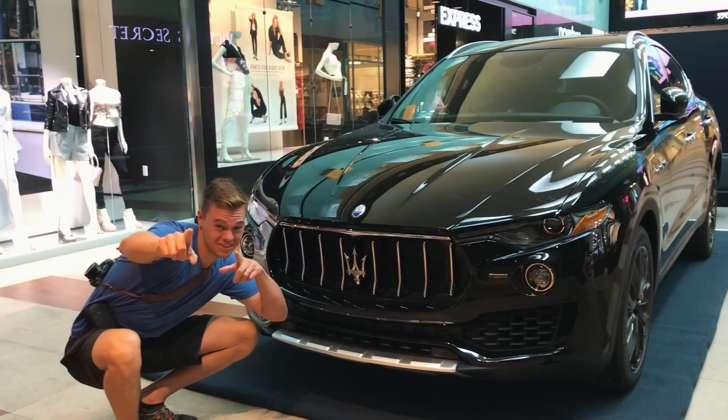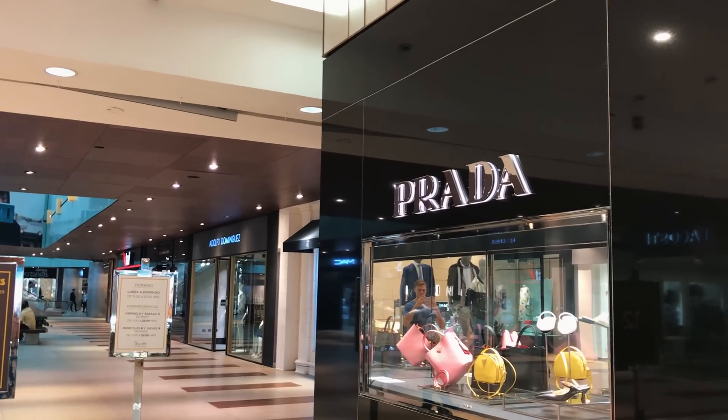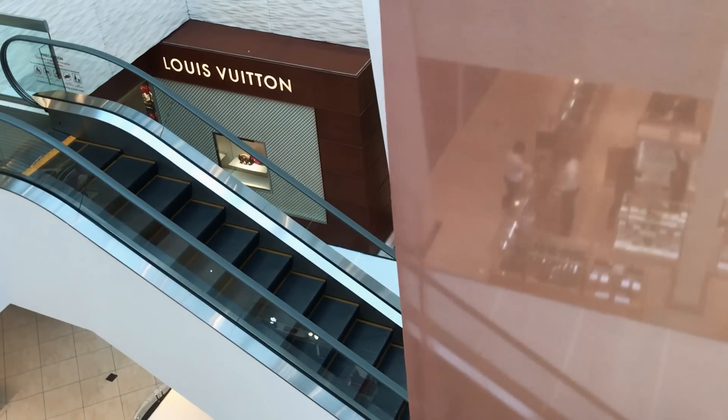This area is muy lujoso — very fancy. It's so rich that even in the mall they have a place called Cresa. Mexico really goes all out on the malls. This is pretty much the standard: Rolex, Palacio de Hierro — that's everywhere but it's fancy.